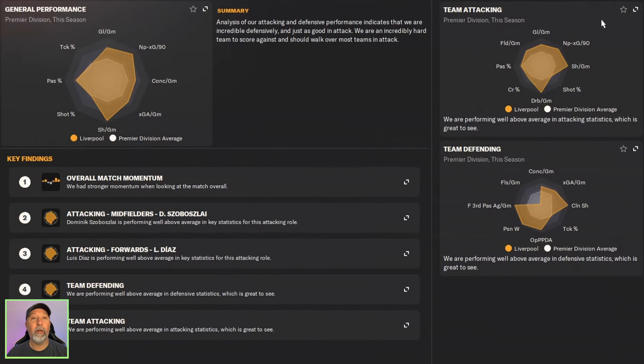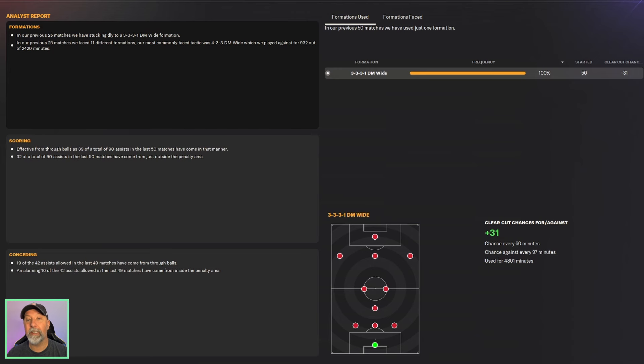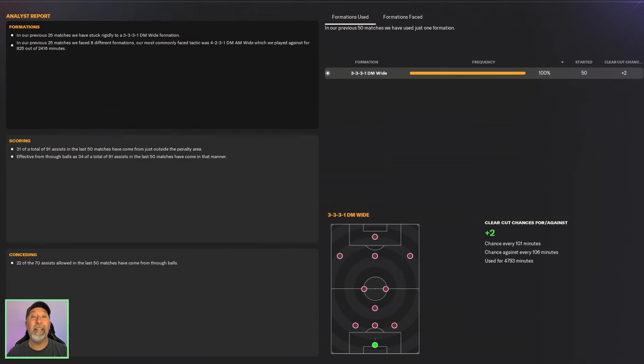Looking at the data hub for Liverpool: lots of shots, attacking numbers really through the roof in dribbling. Defensively not too bad. Goals per game though — they're just not scoring enough. 2.97 scored, 1.01 xG against, with only a plus-31 clear-cut chances differential, one every 60 minutes. For Aston Villa's data hub, defensively going a bit downhill. Attacking numbers not there at all — only 1.61 goals per game, 1.63 conceded, 1.46 xG against, and only a plus-2 clear-cut chances differential, one every 101 minutes.